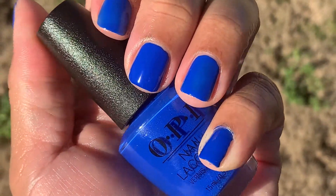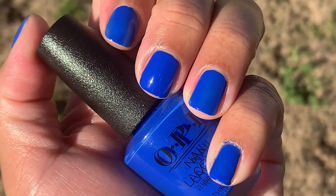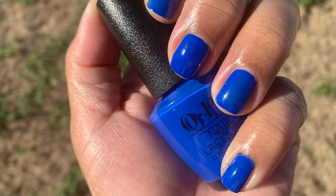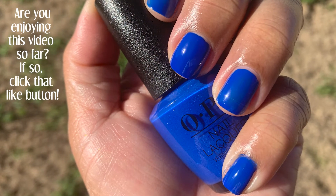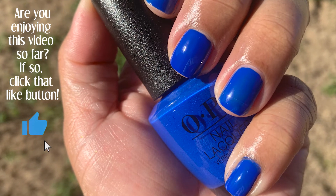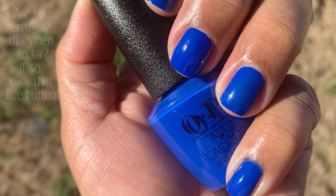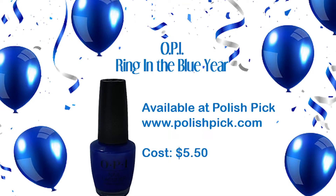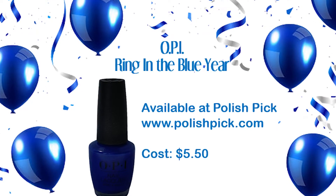Comment below and tell me what you think. If you are interested in this polish, you can find it at Polished Pickup, and it costs $5.50.